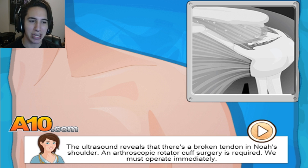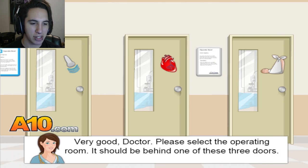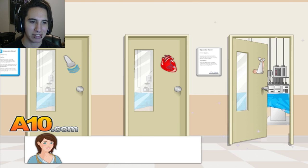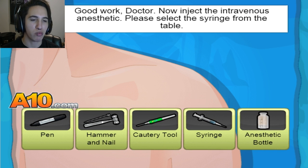We must operate immediately. Please select the operating room — it should be behind one of these three doors. This is the only one that looks right because we're not doing heart surgery. Good work, doctor.